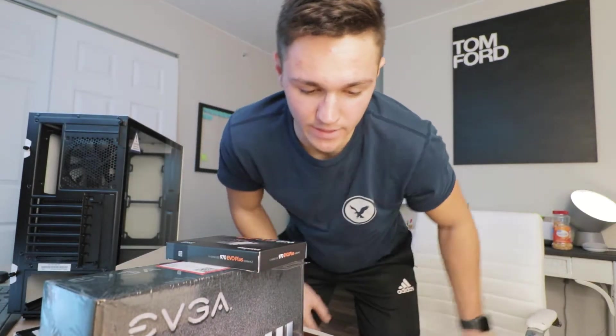Ladies and gentlemen, the time has finally come to build the computer. I am super, super pumped. The only part that I do not have yet, which will be coming on Friday, I believe, is my graphics card.